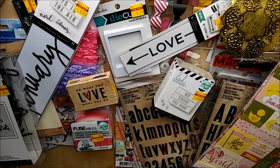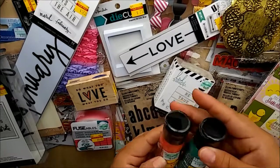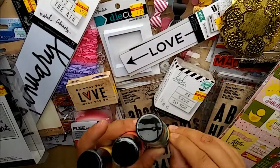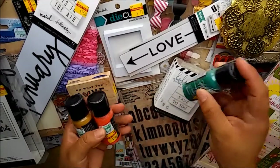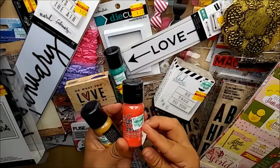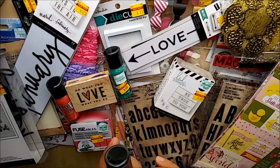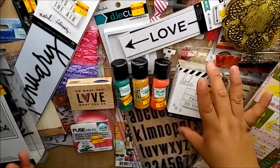I also picked up some distress paint - fluid acrylic paint. These were $3.99 each, got them for a dollar a piece. I picked up Lucky Clover, Abandoned Coral, and Fossilized Amber. Those were the only three they had on clearance - they had more but they were not marked down.